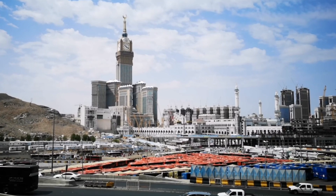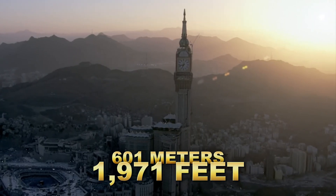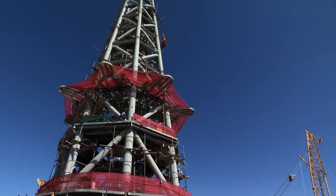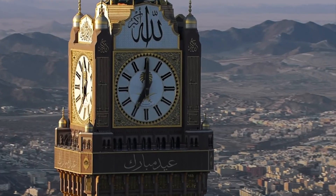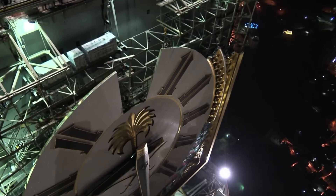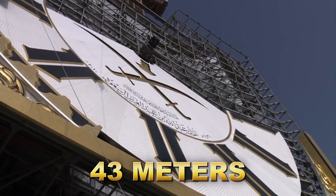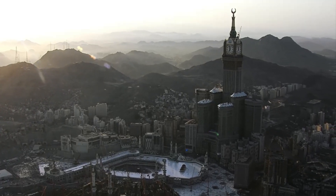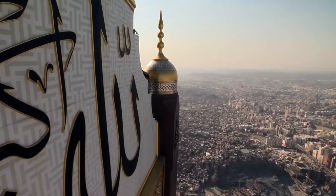The Makkah Royal Clock Tower is an impressive architectural feat, reaching a towering height of 601 meters (1,971 feet), with 120 floors above ground and three additional floors below, making it one of the tallest buildings in the world. The clock faces are one of the most remarkable features, each with a diameter of 43 meters. The tower's height and prominent location were designed to ensure it would be visible from miles around, serving as a guiding landmark for pilgrims arriving in Mecca.